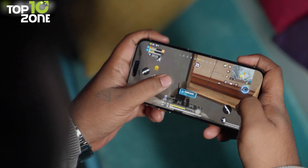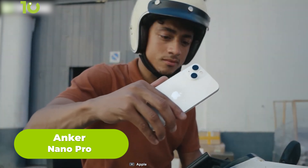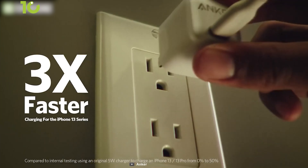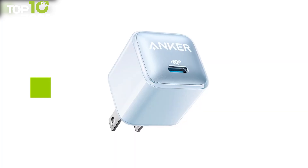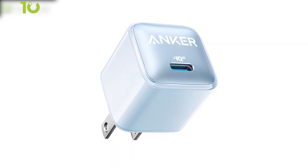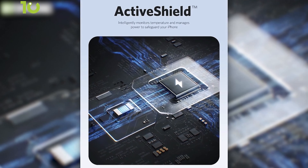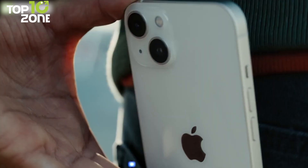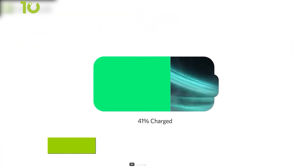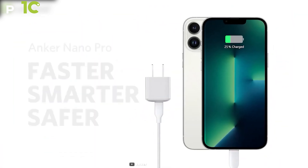Apple got rid of the charging brick back when the iPhone 12 was released, and the latest iPhone is no different. That's why we recommend the Anker Nano Pro to juice up your latest iOS device. It can deliver up to 20 watts of power, which is much faster and safer than any wireless method. Its ActiveShield technology intelligently monitors temperature and manages power to safeguard your smartphone. With PowerIQ 3.0, this charger is compatible with Apple Fast Charging, allowing it to charge your iPhone from 0% to 50% in about 30 minutes.